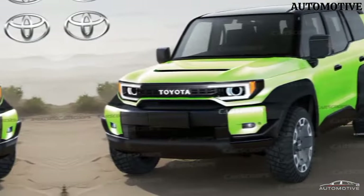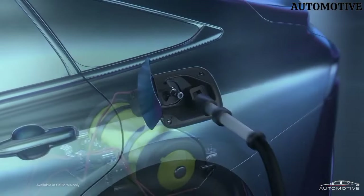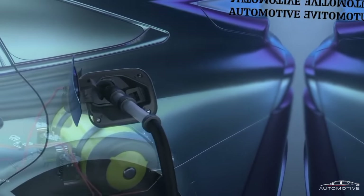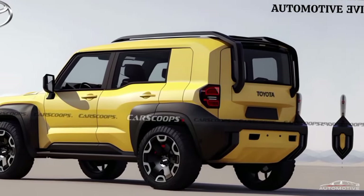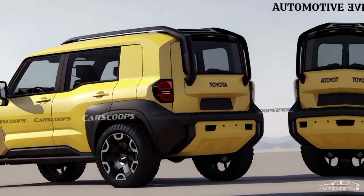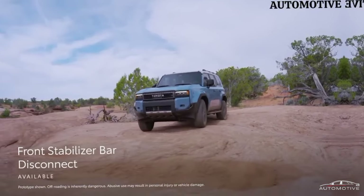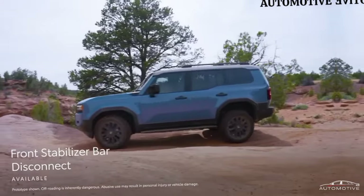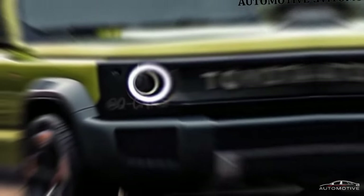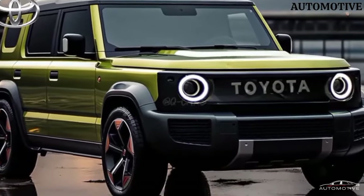According to recent reports, Toyota Land Hopper is set to be introduced as a new model expanding the Land Cruiser family. Toyota has signaled its preparation for the launch by filing trademark applications for the Land Hopper in recent days. The international market debut of the Land Hopper is expected to compete with rivals such as Suzuki Jimny and Ford Bronco Sport, and it might also be released in India. Based on render images from auto evolution, the Toyota Land Hopper exhibits a design and style inspired by the larger models of the Land Cruiser family.